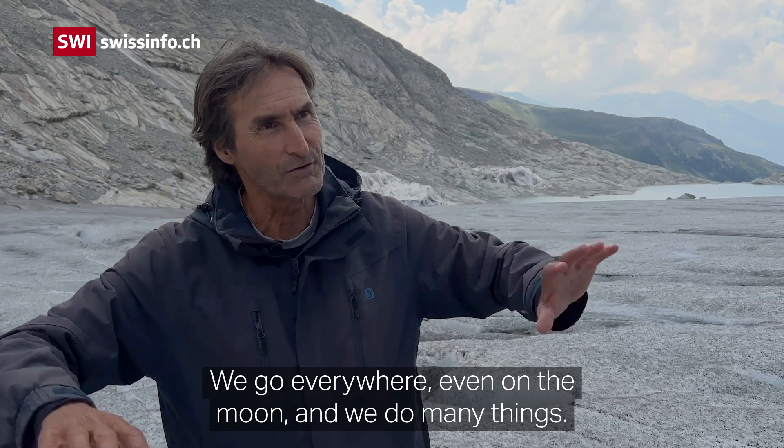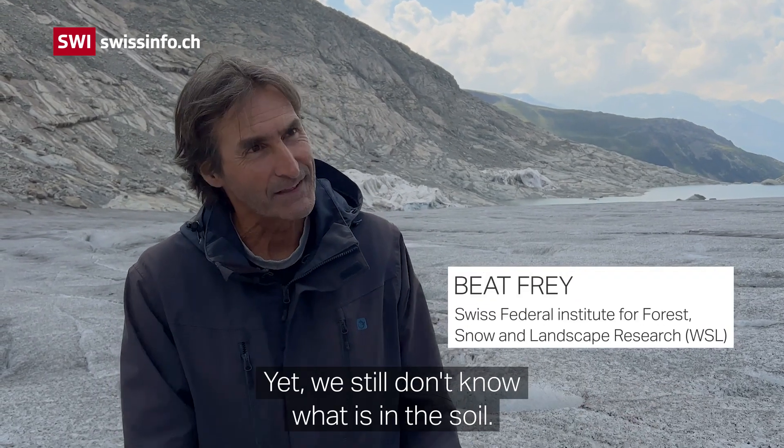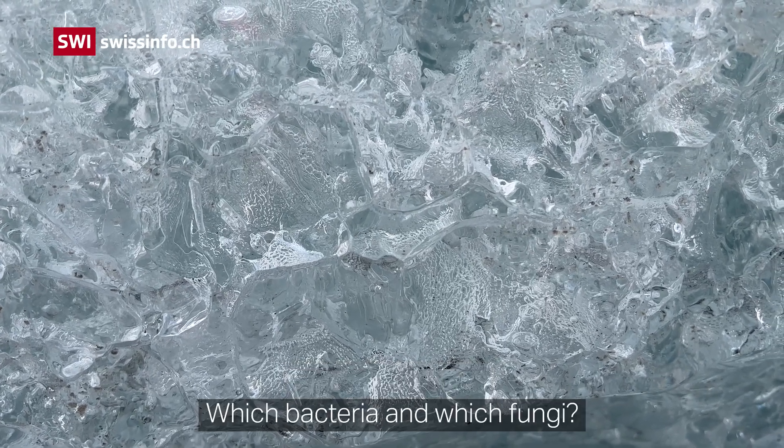We go everywhere, we go to the moon, we do everything, but still we don't even know what we have here on the ground. So what is living on the ground — what bacteria, what fungi?